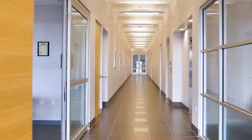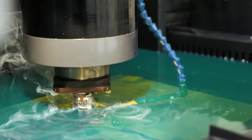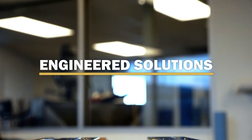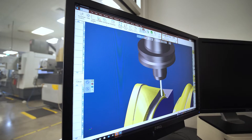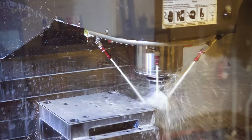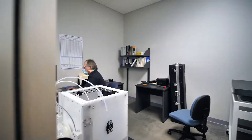At Trelleborg, we take pride in partnering with our customers to find engineered solutions for challenging problems. We do this by integrating our project teams with our customers' teams for the duration of the project. Having a manufacturing partner who can advise from concept to serial production is essential to success in today's fast-paced medical device industry. Trelleborg really shines when we solve complex design challenges in partnership with our customers.